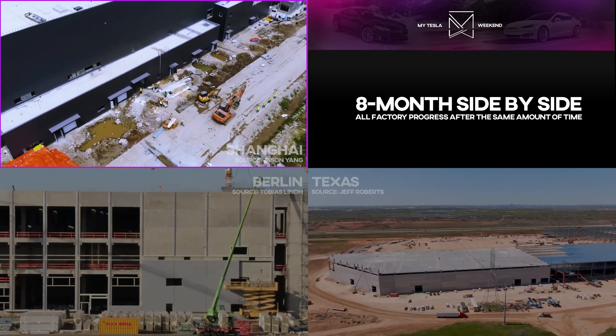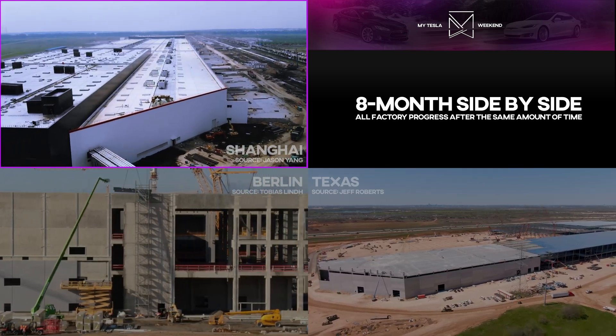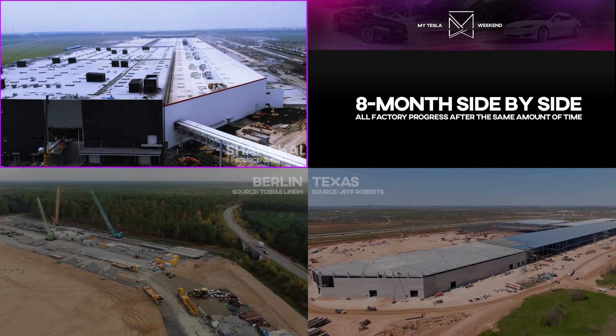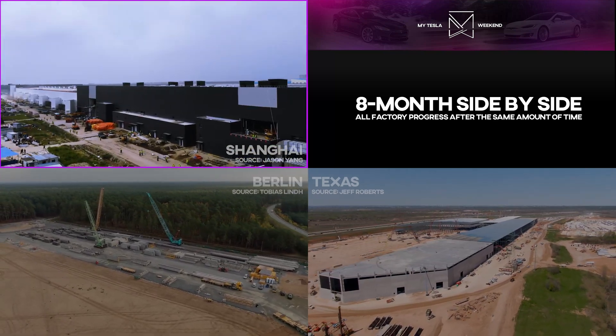At this point, Giga Shanghai was just two months from trial production, and four months to their first customer deliveries. Though it should be noted that early Shanghai production relied heavily on parts imported from Fremont to complete their vehicles.